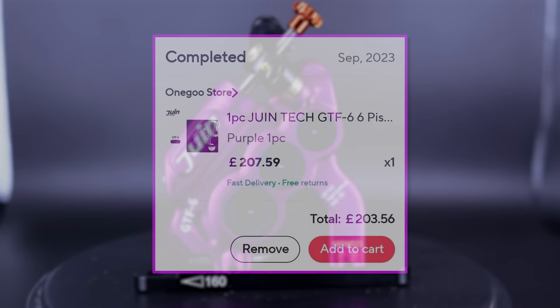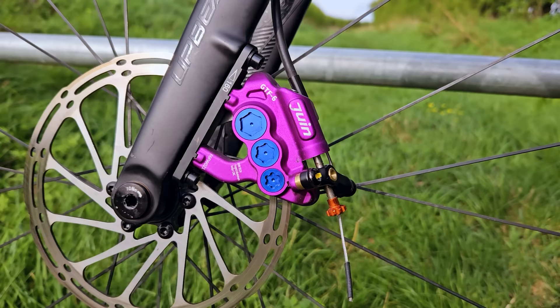These six-piston mechanical disc brakes are pretty bonkers, but so is the price. A single caliper cost me over 200 quid on AliExpress. However, they are beautifully made and look like they would offer some serious braking performance. So how do they stack up and can they justify that cost?